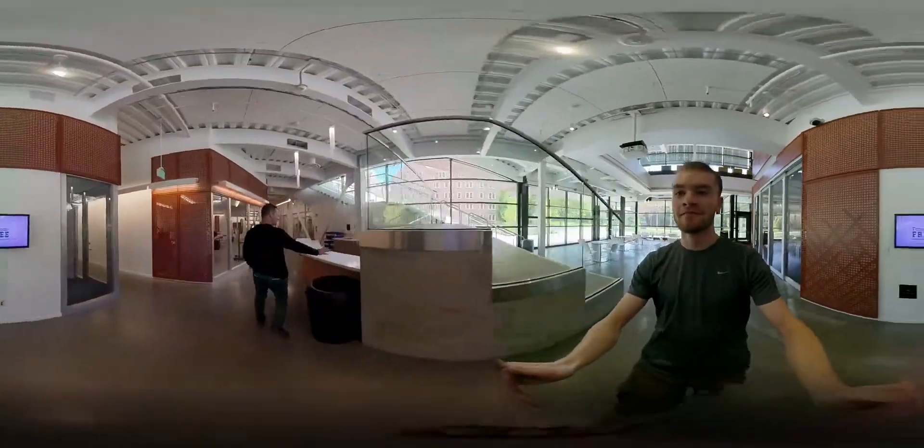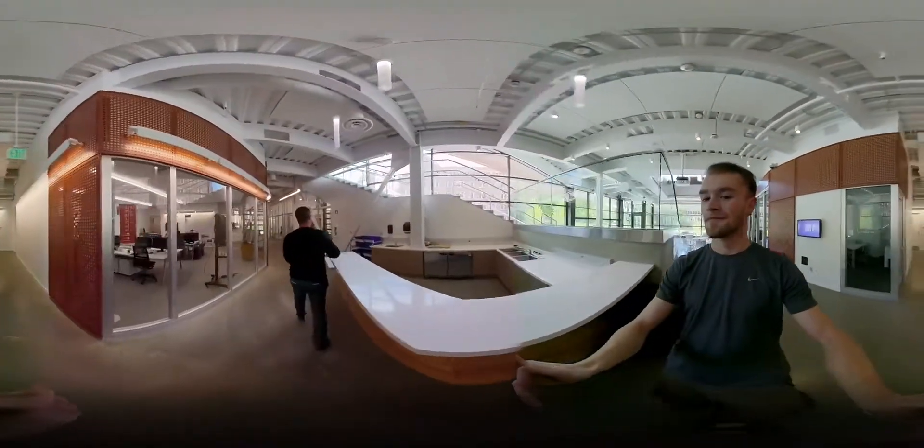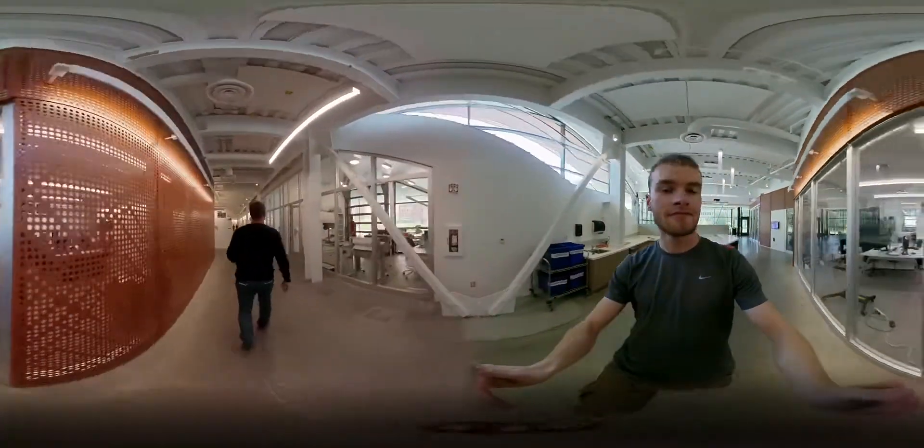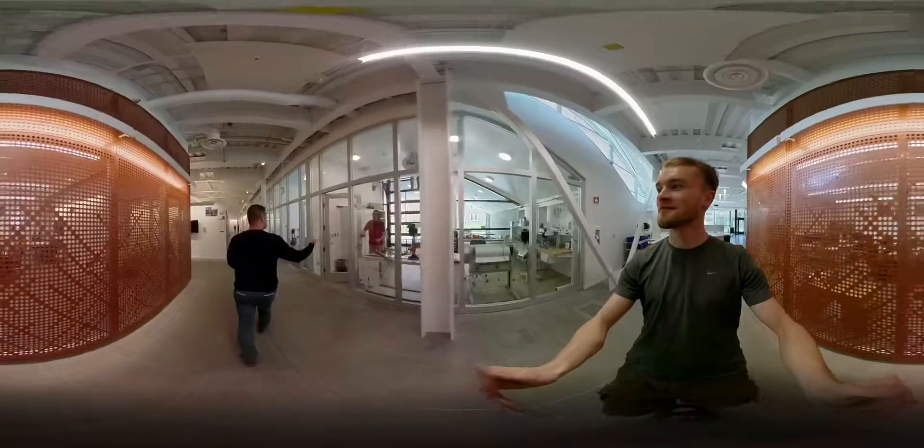We're gonna walk by — this is gonna be a coffee bar soon enough. This is Polymorphic Games, where all of the amazing things happen. That guy's sweeping up the stuff. They build brains and things in there.